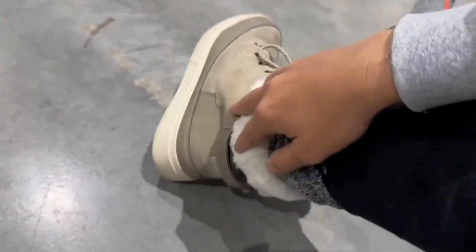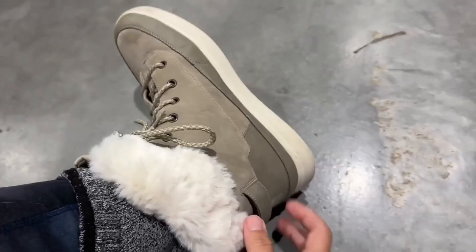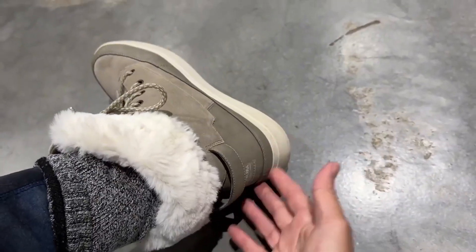I love this little fuzzy outer trim it's got here — it just kind of made the boot. It just looks really cool and aesthetically I think it looks really nice.